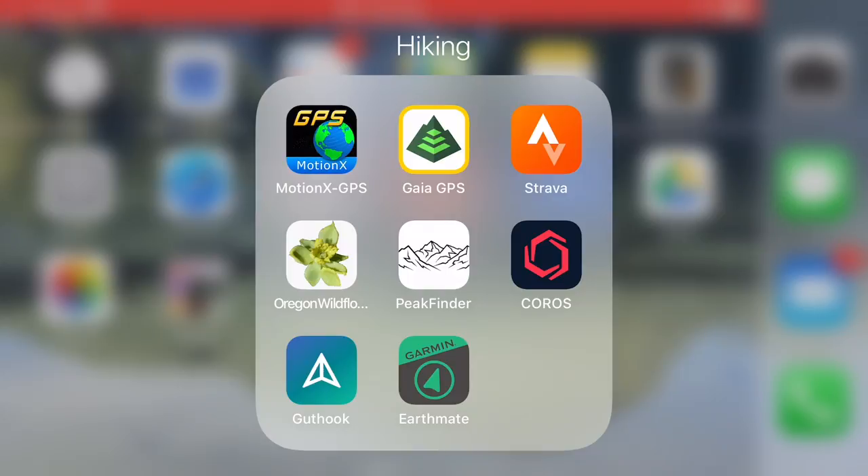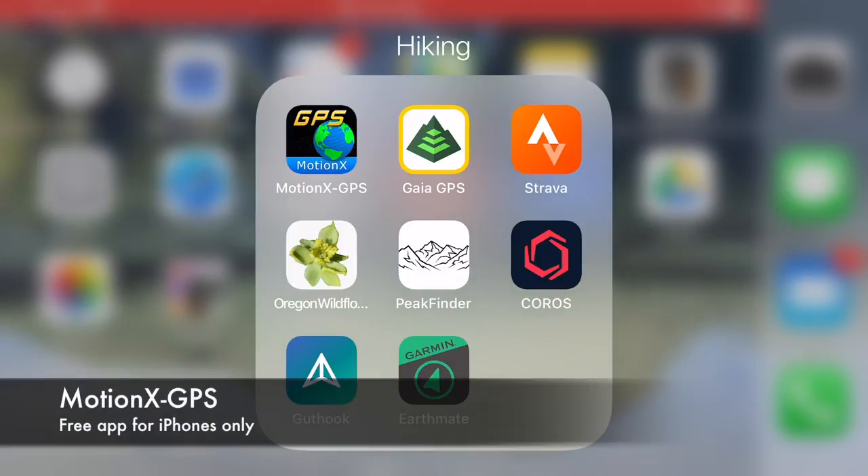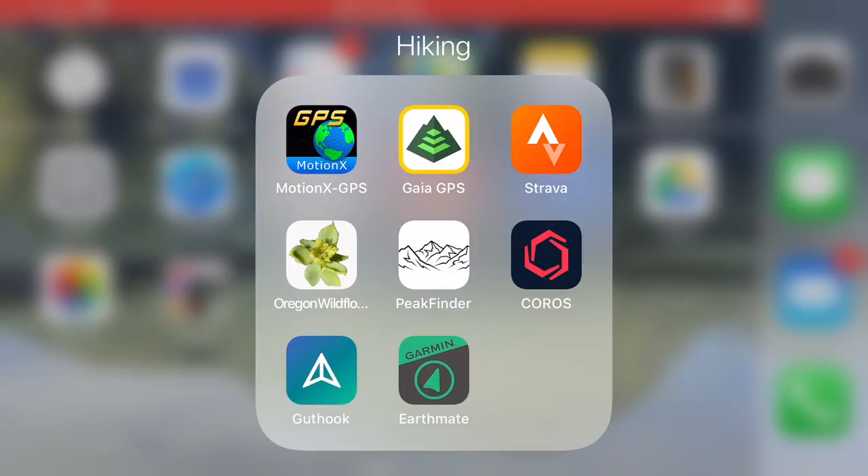The first one is Motion X GPS and it's a free GPS app for iPhones only. I really wish they would make it for Android because it is a really great app. It's the first GPS app I started using — my husband introduced me to it because he used it for motorcycling and mountain biking, and I've been using it for about six years now.